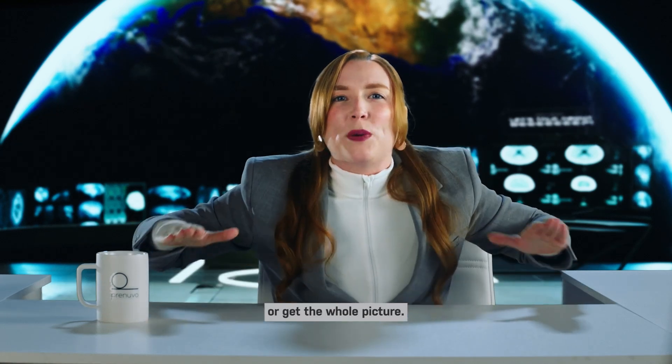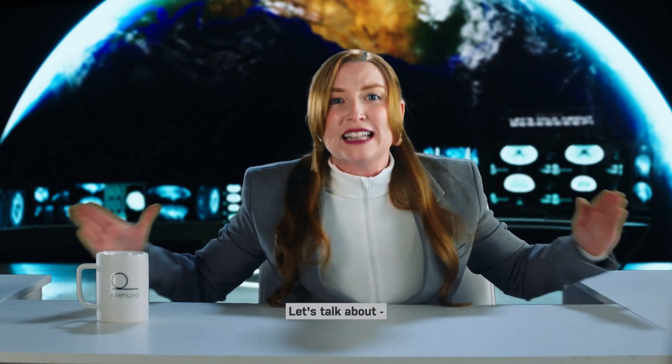You can scan small parts of your body or get the whole picture. Your whole body matters. Let's talk about...